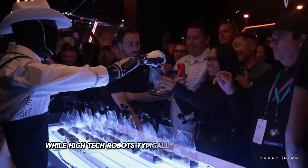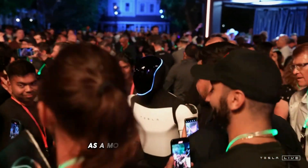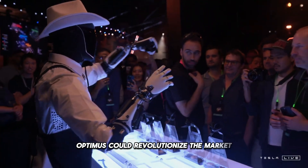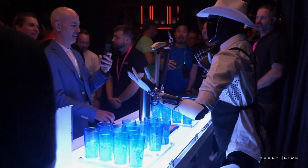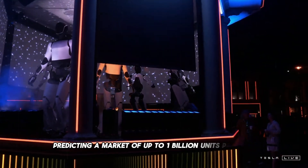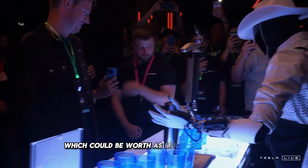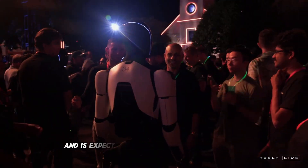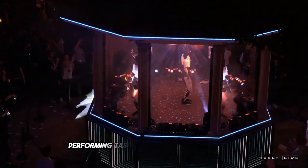While high-tech robots typically cost between $70,000 and $300,000, Musk intends to position Optimus as a more affordable alternative. If Tesla can achieve this goal, Optimus could revolutionize the market, enabling mass adoption unlike anything we've ever seen before. Musk has publicly stated that he expects demand for humanoid robots to explode in the coming decades, predicting a market of up to 1 billion units per year. Optimus is currently undergoing testing in Tesla factories and is expected to continue operating in these controlled environments through the first quarter of 2025, performing tasks alongside human workers.